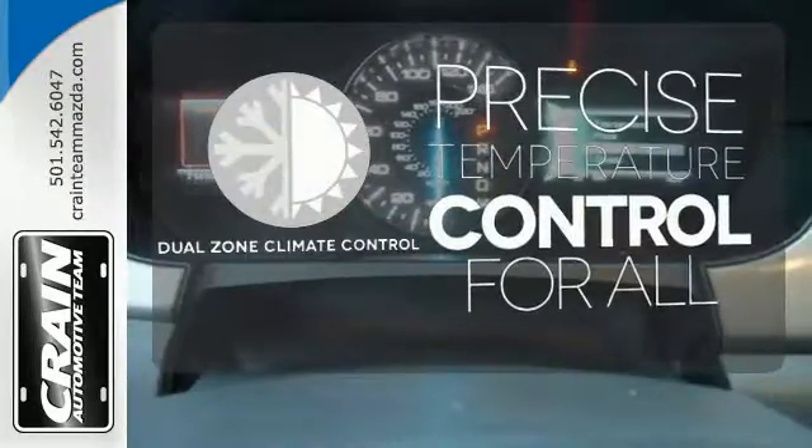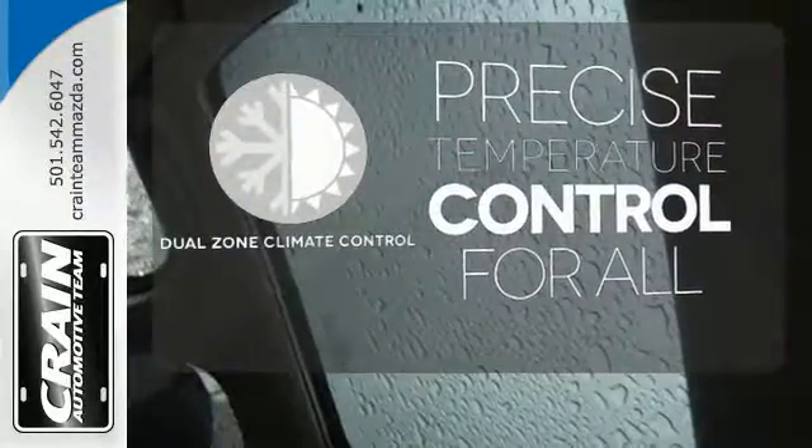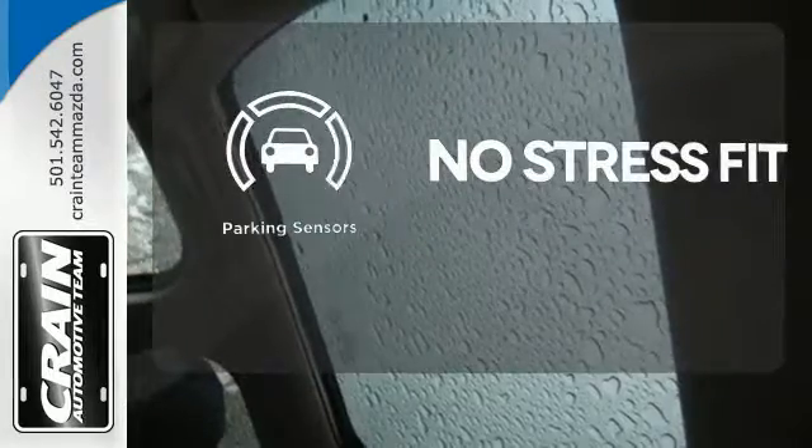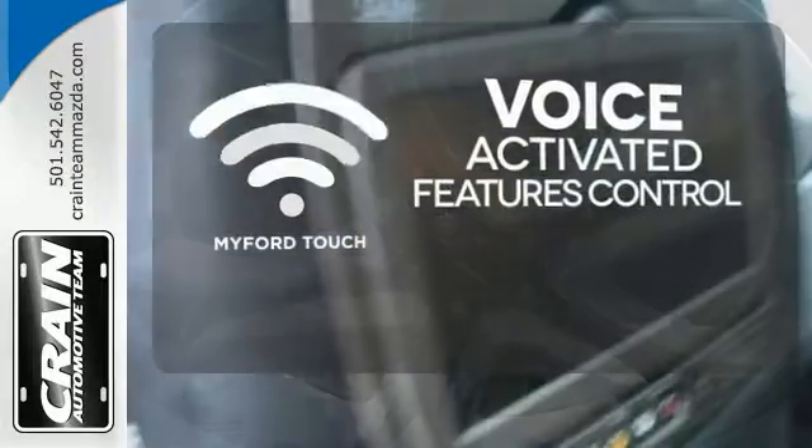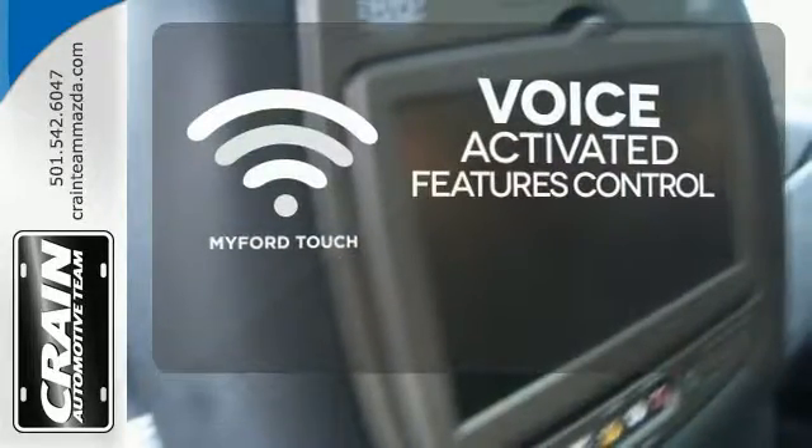No one will complain about the temperature with the dual-zone climate control. Say goodbye to dinged bumpers with the parking sensors. Streamline your smartphone and digital media devices with the attractive and seamlessly integrated MyFordTouch.